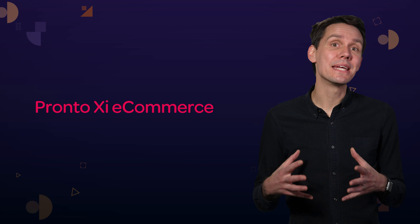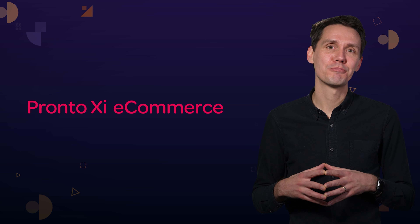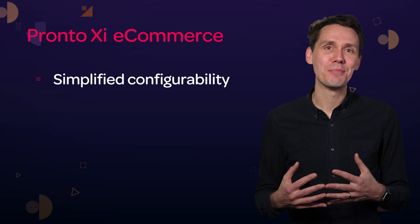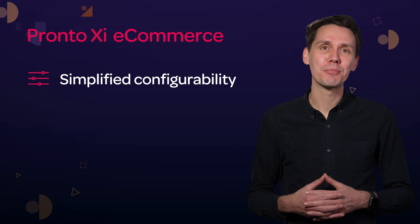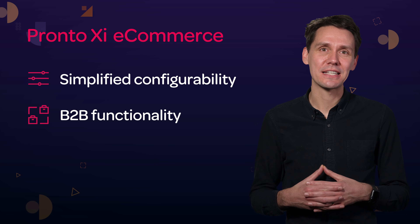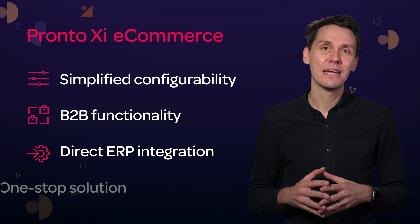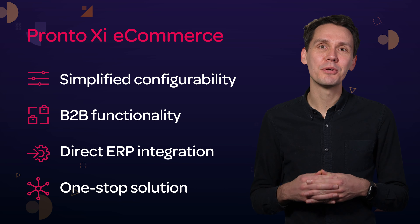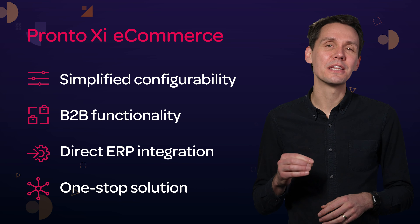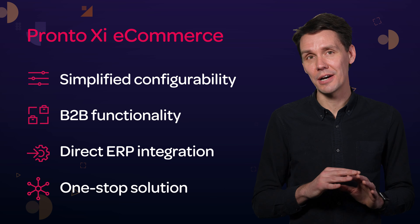This release will see major changes to our eCommerce application with our now ready-made solution Pronto XI eCommerce. This new version has simplified configurability while continuing to provide some really great B2B eCommerce functionality. With direct integration with your Pronto XI ERP, our eCommerce application can be the one-stop solution for digital eCommerce operations, ensuring that your back-of-house business processes and front-end eCommerce experience are always aligned.